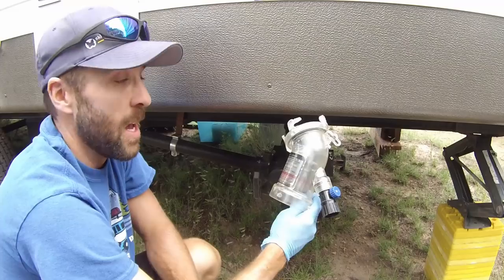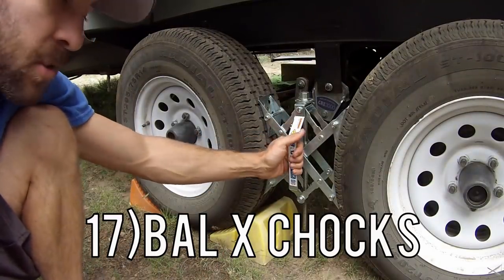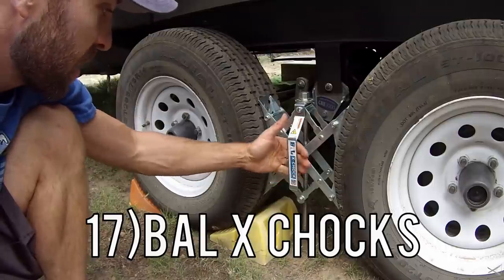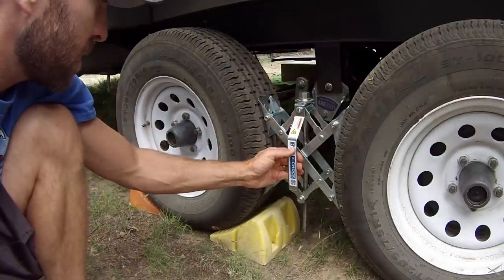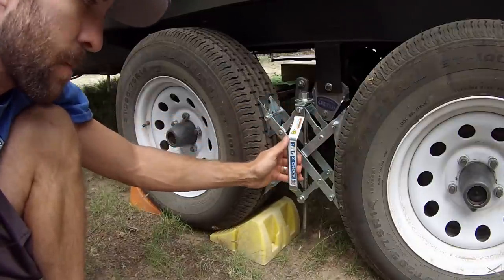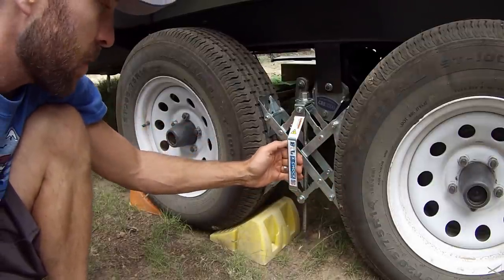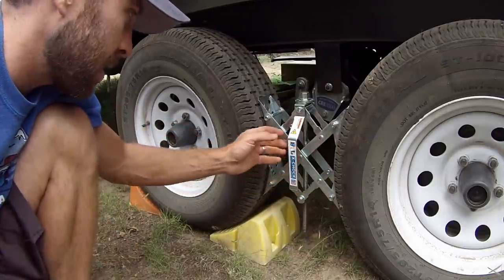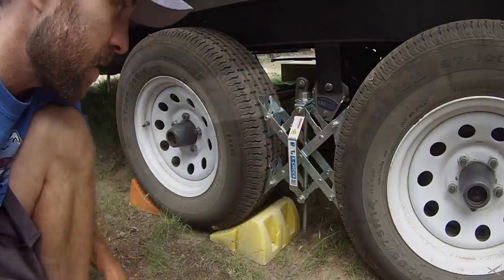Number 17 is these BAL X-Chocks. Oh my gosh, game changer. I cannot describe how awesome these things are. I did a separate video on these, but basically these wedge between your tandem axles and they take all that side-to-side movement out of your camper. I'll put a link to that video, but like I said — game changer, definitely recommend these.